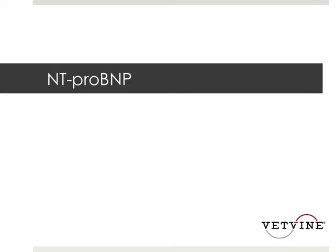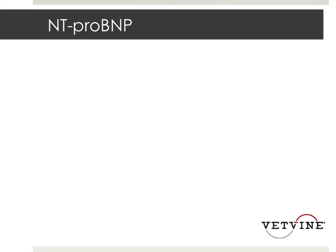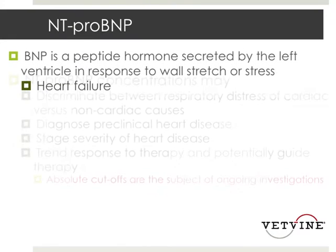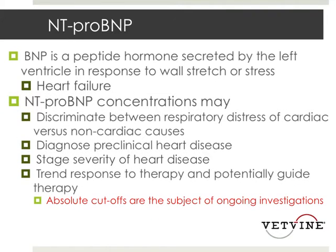NT-proBNP is a peptide hormone secreted by the left ventricle, especially in heart failure. There's quite a bit of information to show that it might be able to discriminate between respiratory distress of cardiac versus non-cardiac causes, aid in the diagnosis of preclinical heart disease, and even staging the severity of heart disease.